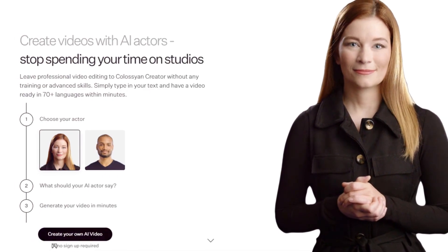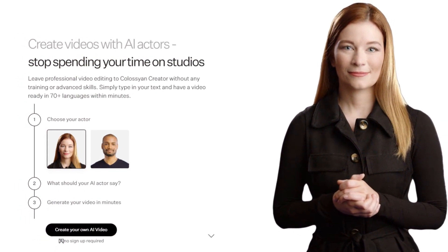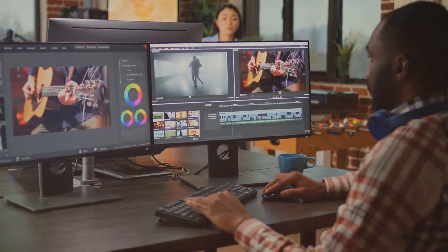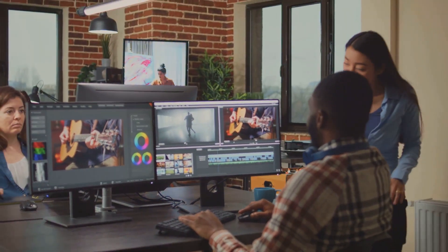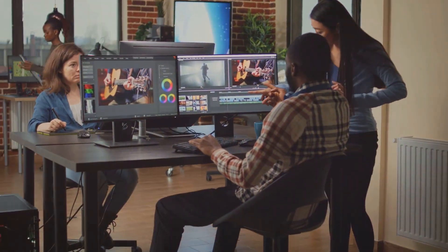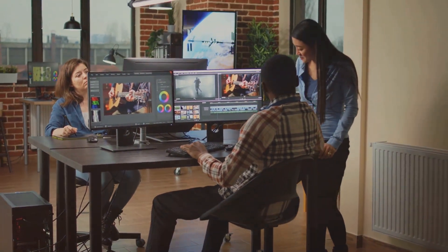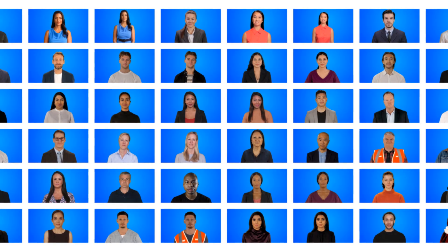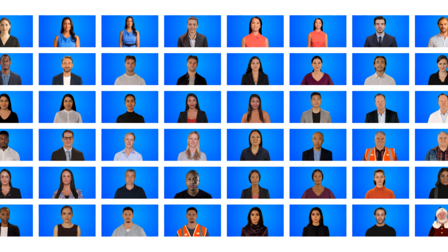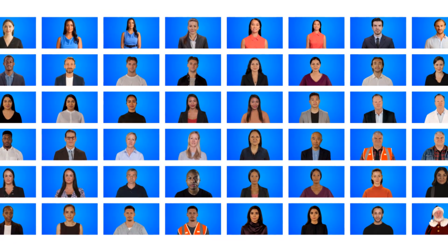But it's not all about the visuals. Colossyan also shines with its user-friendly interface. It's designed to be intuitive, allowing you to weave your creative magic without getting bogged down in technicalities. Whether you're a seasoned pro or new to video creation, you'll find the process smooth and hassle-free. Then there's the wide range of customization options. With Colossyan, you're not limited to cookie-cutter videos — you can tweak and adjust to your heart's content, ensuring the end product truly reflects your vision.